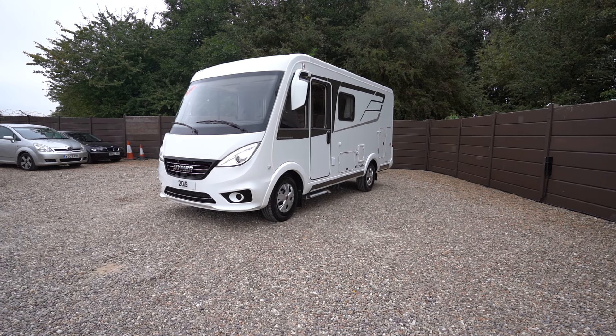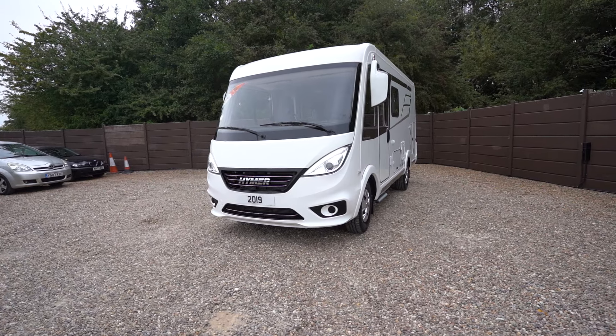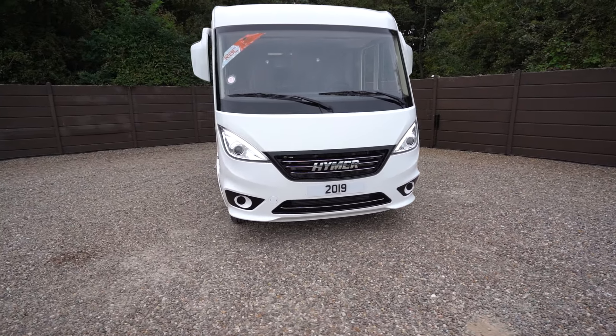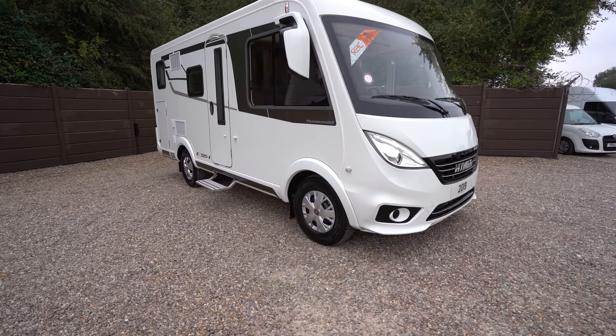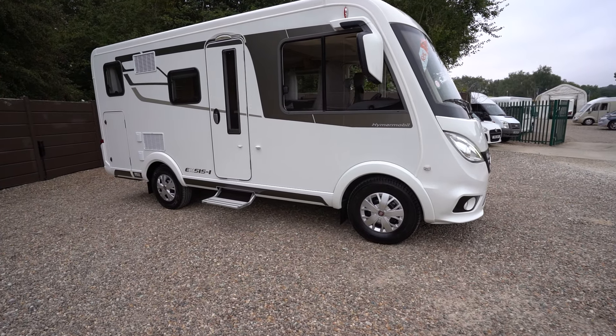Hello everyone, it's Ben from Oaktree here. Today we're walking around this lovely Hymer Exsis i504 — as you can see it's on a 2019 registration and in amazing condition. With it being Hymer, German quality, the best on the market really.